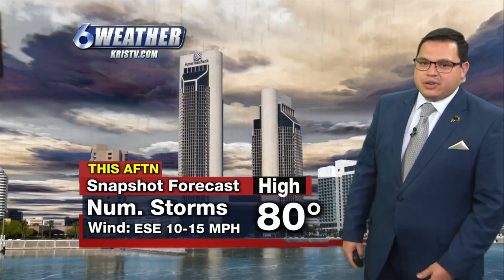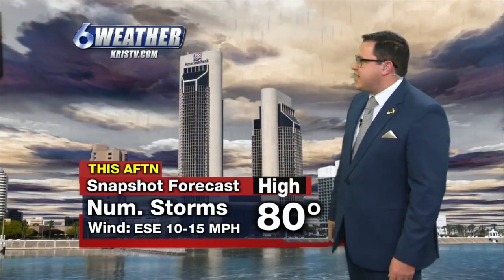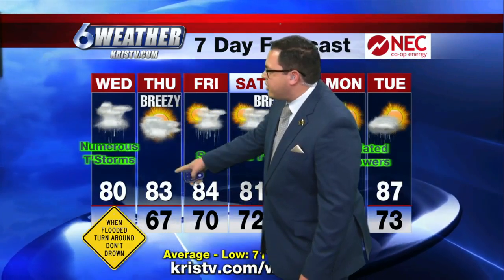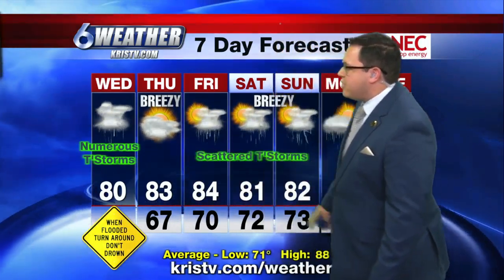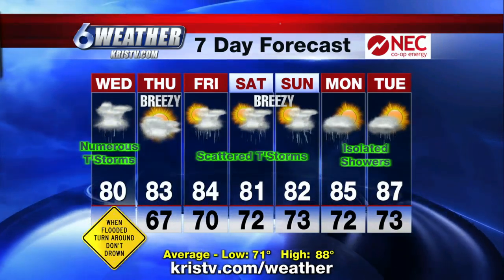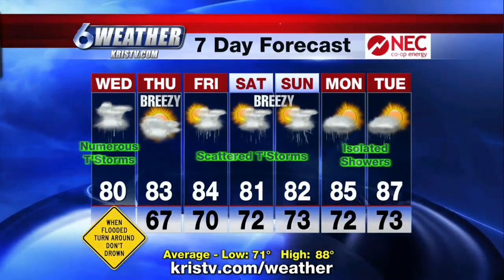You want to keep the umbrella handy if you have to venture out today, and definitely use caution as we have numerous storms. The snapshot forecast shows 80 degrees with an east-southeasterly wind at 10 to 15. By tonight, the storms will be exiting — 67 degrees and a light easterly wind at about 5 to 10 miles an hour. Numerous showers and storms today tapering off later tonight and into Thursday, picking back up to scattered levels Friday, Saturday, and Sunday, then down to only isolated showers early next week.